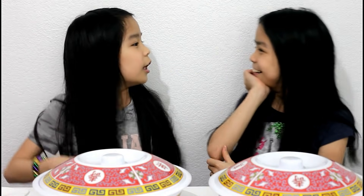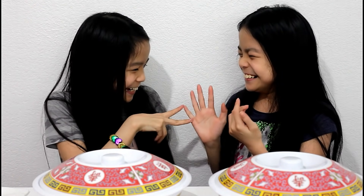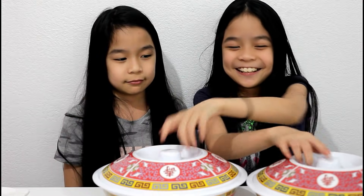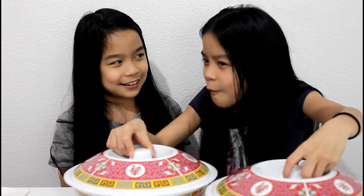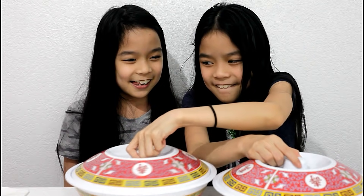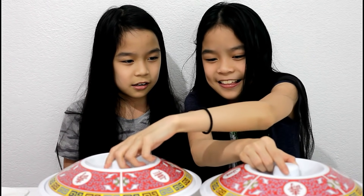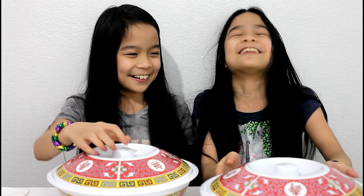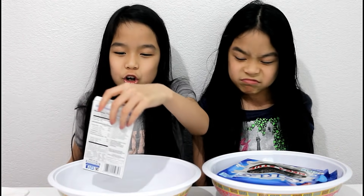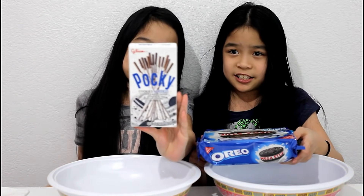This is round three. Rock, paper, scissors, shoot. I wanted to switch it but anyways. Which one? This one. Three, two, one. Pocky! I got cookies and cream. But at least I got Oreos — that's not bad. It's just that I don't get a point.